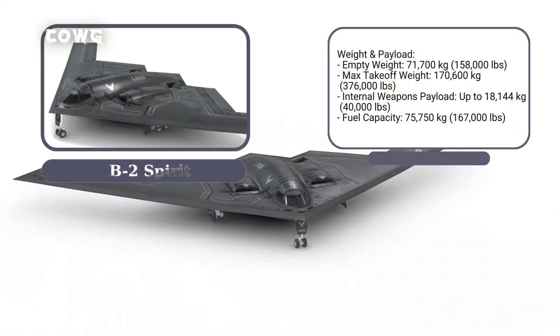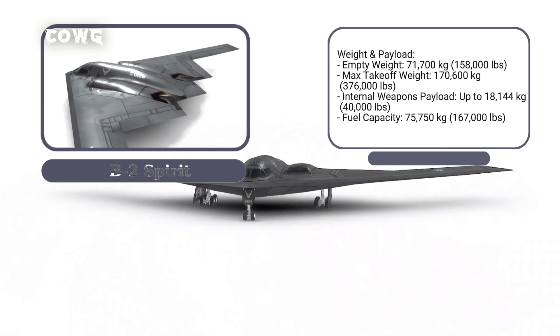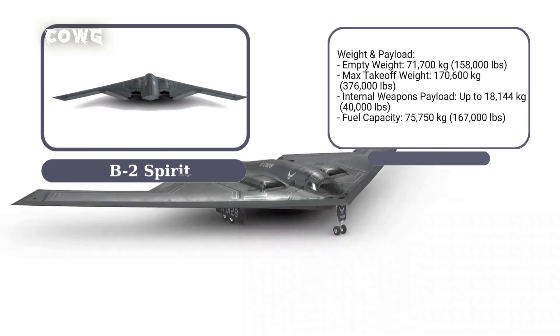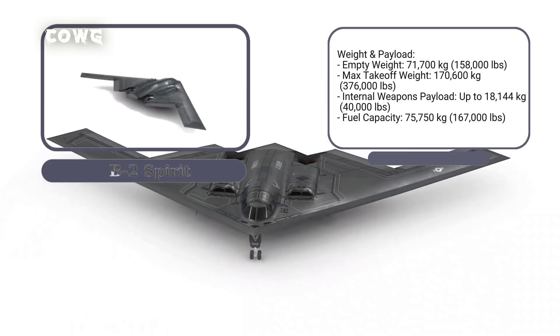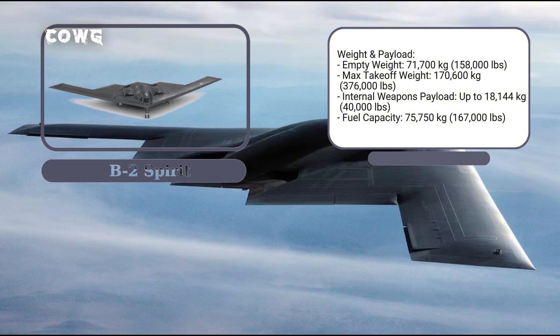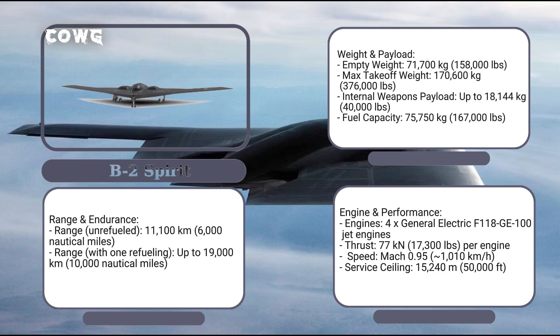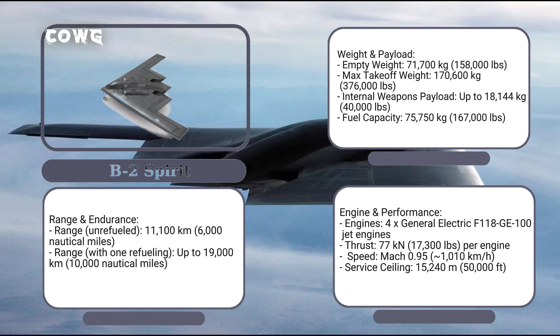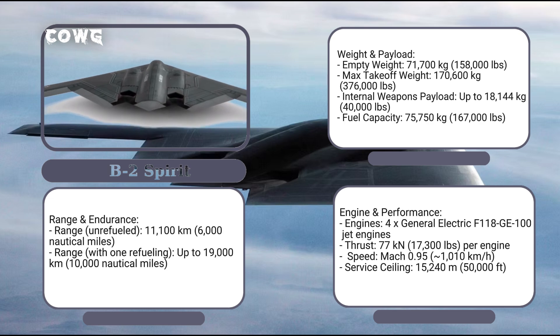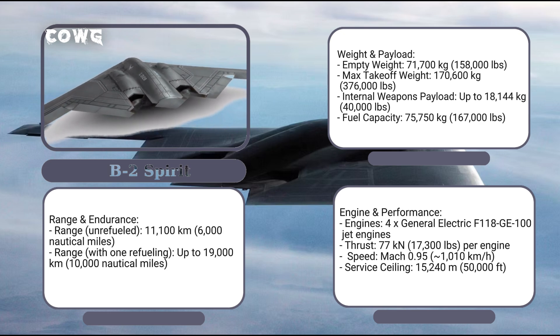The B-2 has an empty weight of 71,700 kilograms (158,000 pounds) but can reach a maximum takeoff weight of 170,600 kilograms (376,000 pounds). It can carry 75,750 kilograms (167,000 pounds) of fuel, enabling a baseline range of 11,100 kilometers (6,000 nautical miles) without refueling. With a single in-flight refueling, its range extends to 19,000 kilometers (10,000 nautical miles), sufficient to reach any target globally. Power comes from four General Electric F-118-GE-100 jet engines, each producing 17,300 pounds of thrust, allowing a subsonic maximum speed of Mach 0.95 (approximately 1,010 km/h) and a strategic ceiling of 15,240 meters (50,000 feet), beyond the reach of many air defense systems.